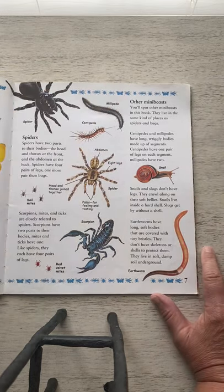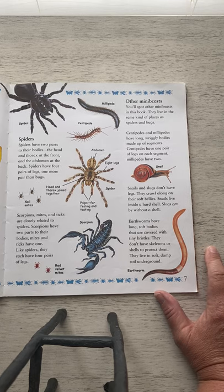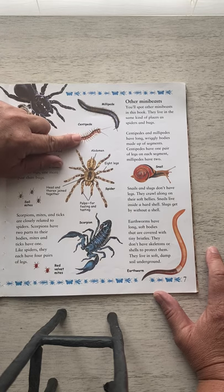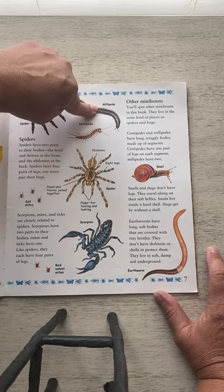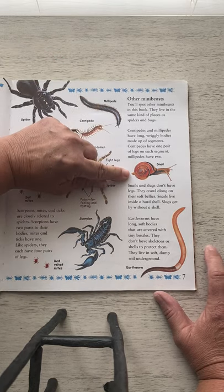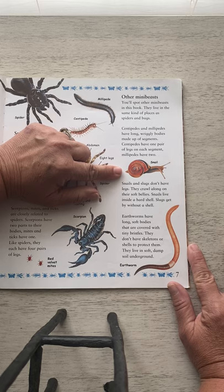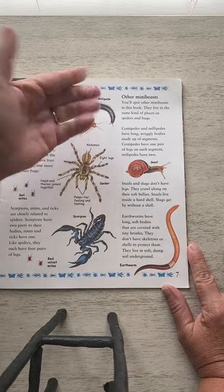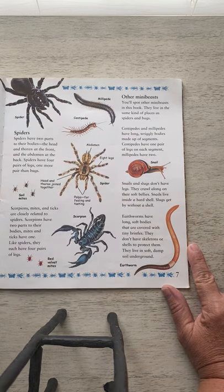Other mini beasts — you'll spot them in this book. They live in the same kind of places as spiders and bugs. Centipedes and millipedes have long, wriggly bodies made up of segments. Centipedes have one pair of legs on each segment, but millipedes have two pairs of legs per segment. Snails and slugs don't have legs — they crawl along on their soft bellies. Snails live inside a hard shell, but slugs don't have a shell. That's the difference.